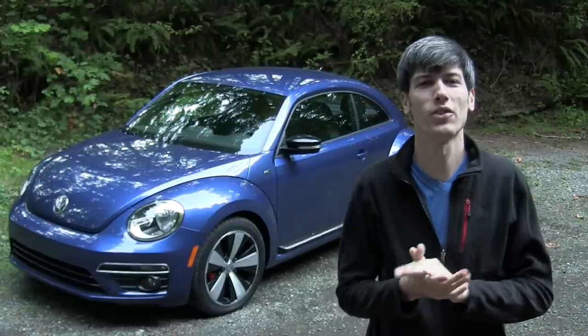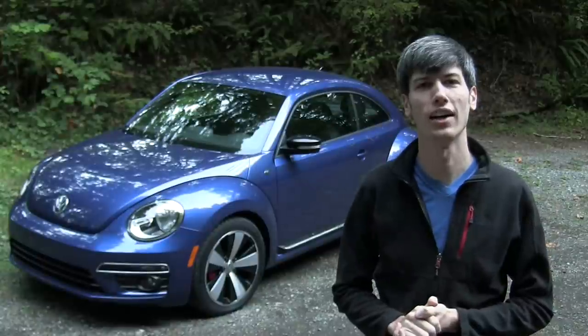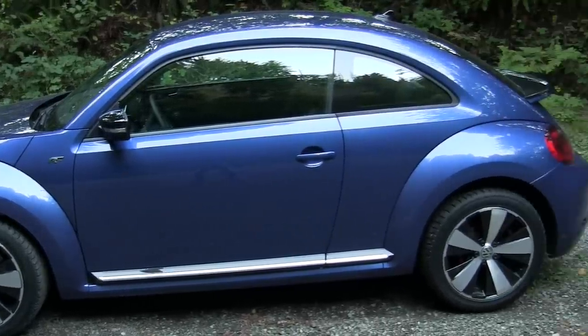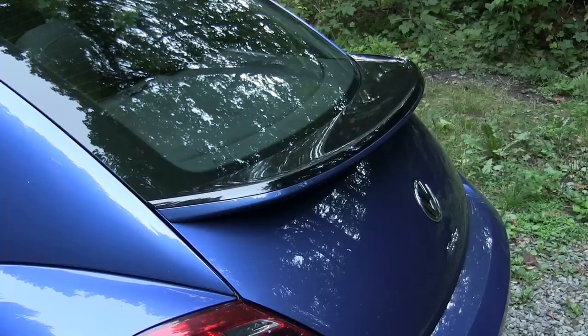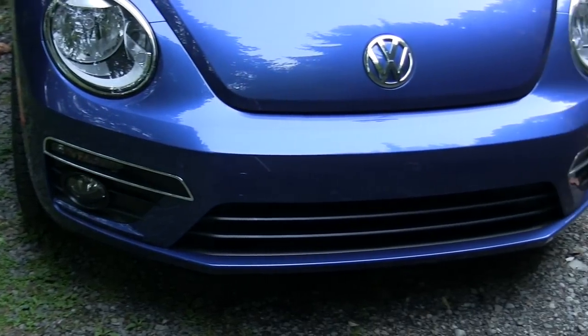Hello everyone and welcome! In this video we're going to be checking out the 2015 Volkswagen Beetle R-Line. This is a two-door compact with seating for four. The R-Line features a turbocharged engine as well as a fairly large rear spoiler. It also features a unique front bumper with fog lights.